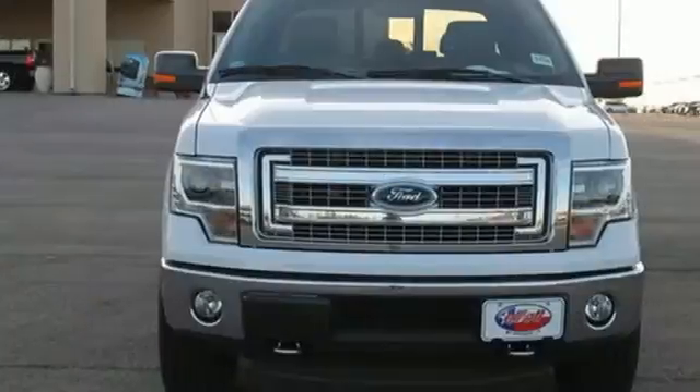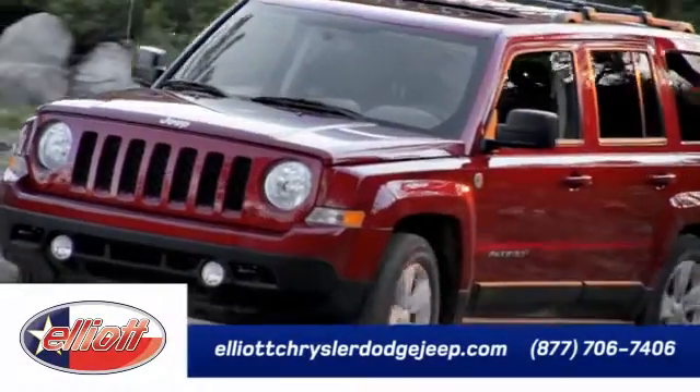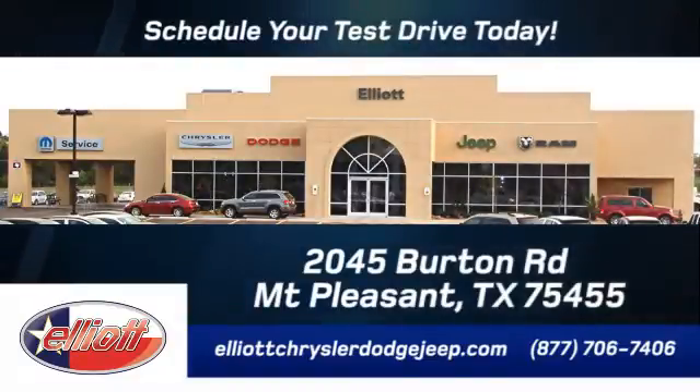This Ford handles anything you throw at it. Give it a try today. Elliott Chrysler Dodge Jeep — schedule your test drive today. We are located just off I-30 on Burton Road in Mount Pleasant.